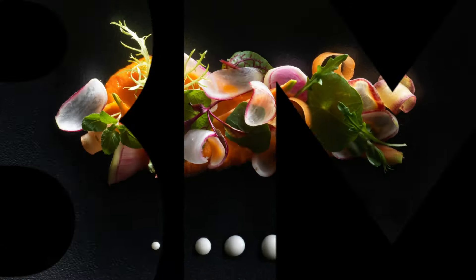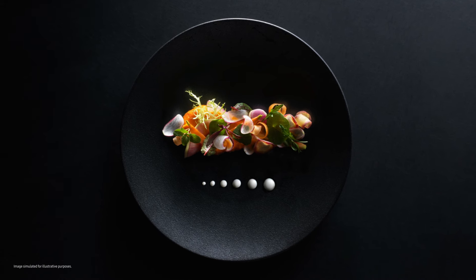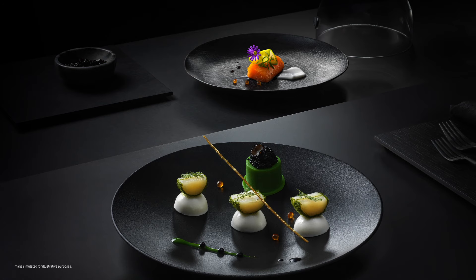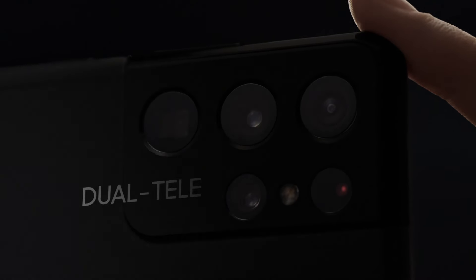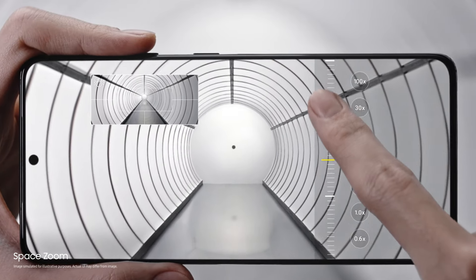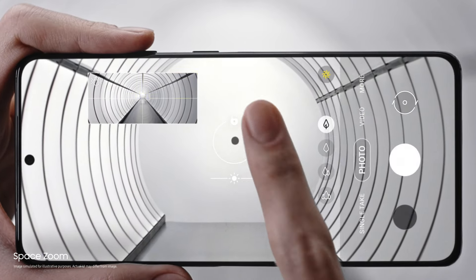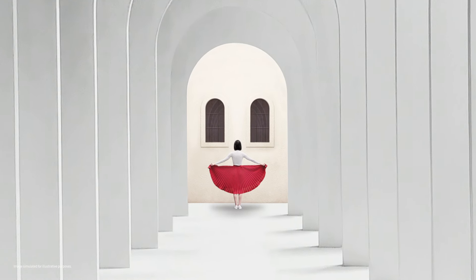Super high resolution doesn't stop at video. The epic story continues with an enhanced 108 megapixel sensor, capturing rich color for true-to-life photos. You can all but taste the details as you pinch in to discover photos within photos. Our breakthrough dual tele-lens system brings the world closer to you — with ZoomLock, SpaceZoom is now smoother, faster, and sharper than any zoom in Galaxy.